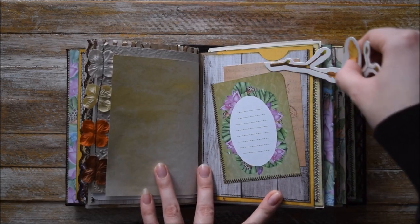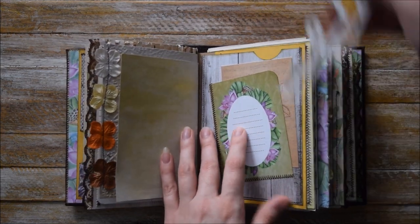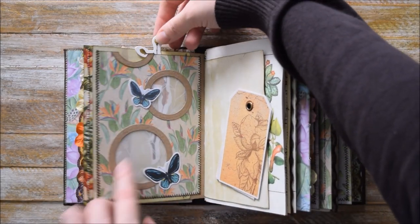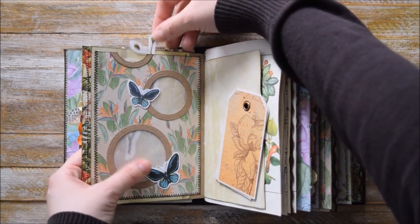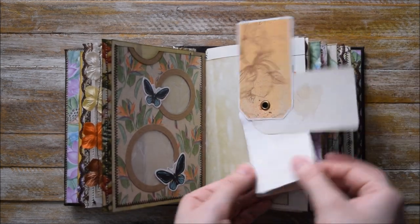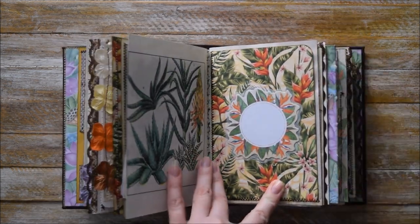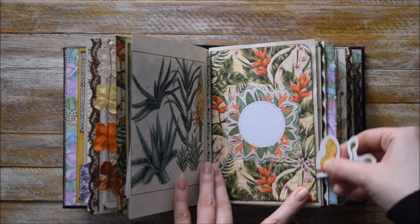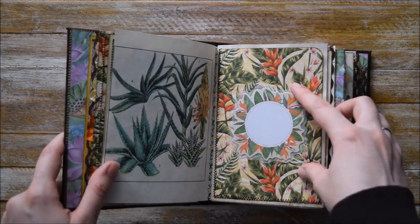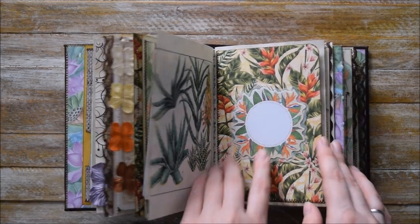Another embossed page with these flowers. Here we have this double tag spot and a long pocket. One more pocket here with these beautiful round windows and vellum. Another tag with a few pages for extra writing. And here we have this big tag spot, and this shaped ephemera piece, laid with a piece of vellum. I really like how this page looks.